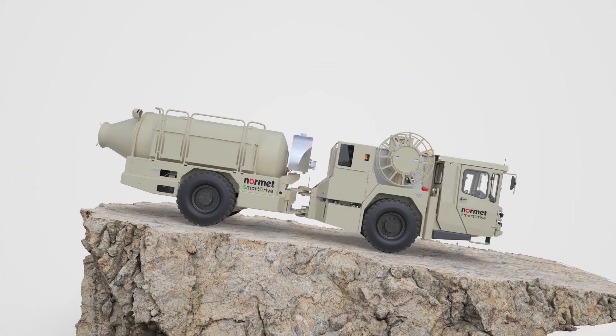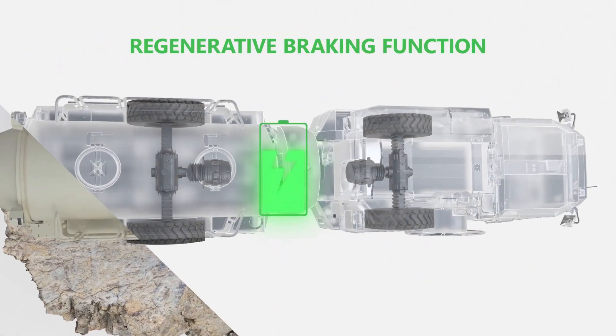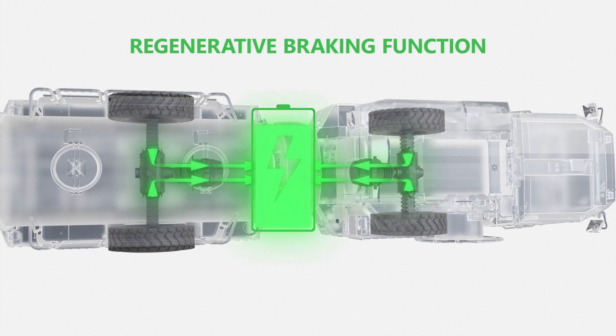SmartDrive's fully electric powertrain is several times more efficient than conventional diesel-operated powertrains. The efficiency is boosted further by the regenerative braking system, which recovers significant amounts of energy while downhill driving. This also reduces brake wear.